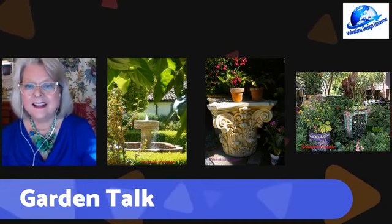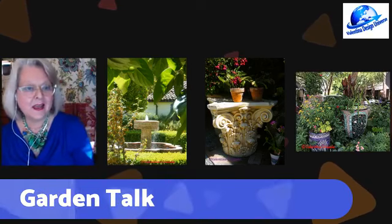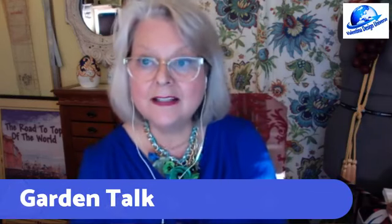Hello, everyone. Happy Spring and Happy Gardens. Today is Garden Talk. I hope you live in the hemisphere where it is still spring, so we can chat about a garden, how to create one, and what the important things to consider are. And not only that, there are some rules and things that need to be put in place before you have a harmonious garden.